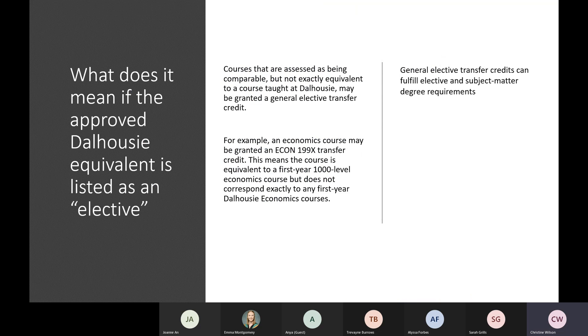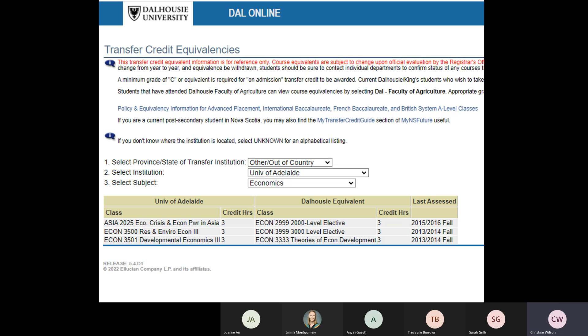Quite a number of courses listed on the equivalency table will be listed as electives — these are courses not exactly equivalent to something taught at Dalhousie but are comparable. In that case, they won't be granted equivalency to a specific class like Biology 1011, but instead a general elective equivalency. For example, a comparable but not directly equivalent economics course could be granted an Economics 199X transfer credit, meaning it's equivalent to a first-year or 1000-level economics course but doesn't correspond specifically to any of our first-year courses. General elective transfer credits can fulfill elective requirements as well as subject matter requirements.